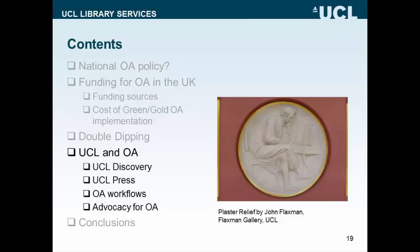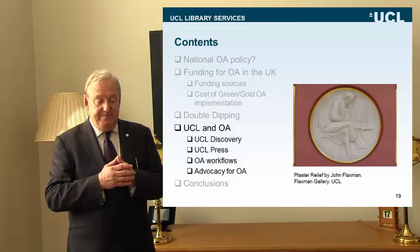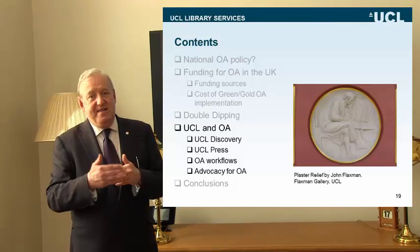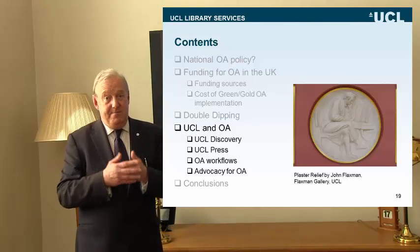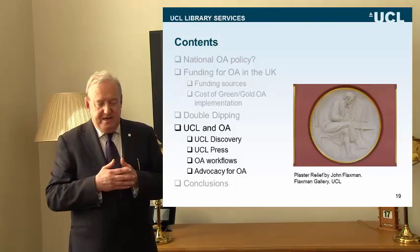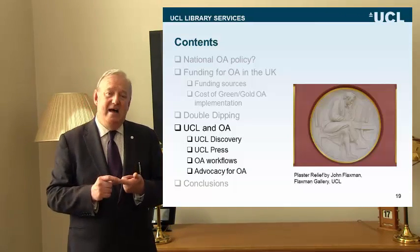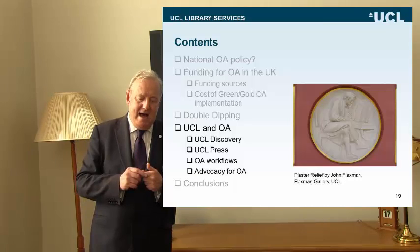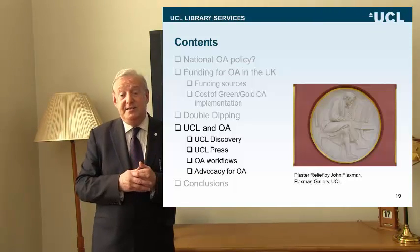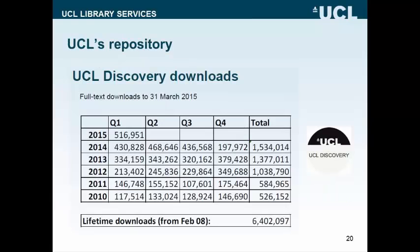In the final part of my talk, I've talked a lot about national positions — or rather a number of national positions, since we don't have one OA policy position in the UK. I've talked about the costs at a national level and some of the financial challenges in implementing those policies. Let's now look in the last few minutes at how these policies have actually been implemented in more detail at UCL, my institution here in central London.